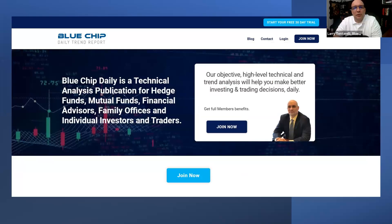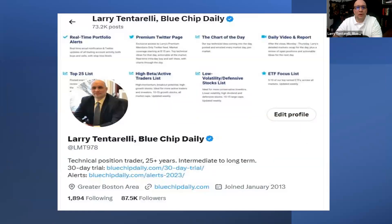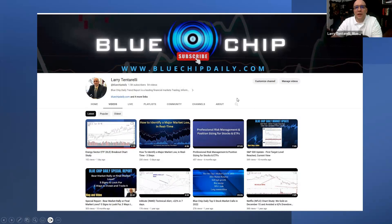I hope you enjoyed the video. If you'd like to visit our website, bluechipdaily.com is the address — you can see more of our free content and more about our process. We offer a 30-day free trial, no obligation. You'll have access to full members' benefits, including the premium Twitter page, our chart of the day ideas, a daily markets video, and our weekly top 25 list, of which Workday has been on that list over the past few weeks. If you'd like to follow me on Twitter, you can find me at LMT978. I've been posting on Twitter for close to 11 years. If you enjoyed the video, please like the video, subscribe to our channel, and we'll have a lot more content coming soon. Thanks for your time.